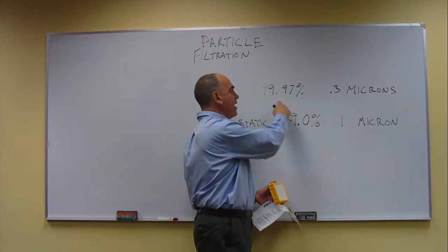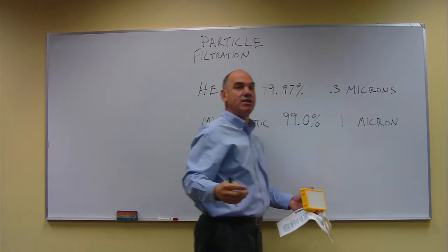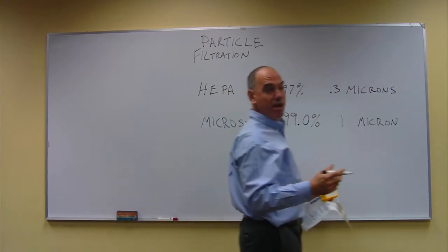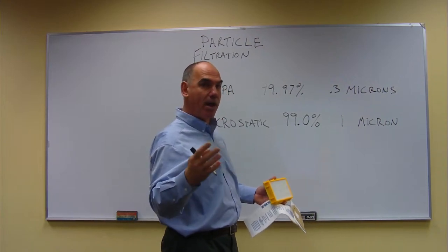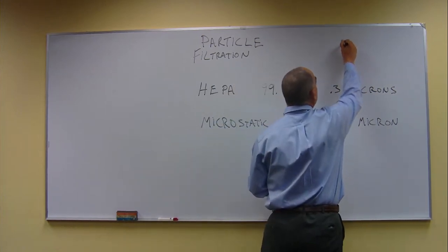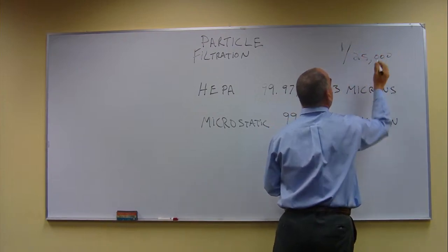All the air gets filtered down to a particle size of 0.3 microns. Let's fathom this for a second. A micron is a unit of measure, just like a mile, a foot, an inch, a millimeter. A micron is 1.25 thousandths of an inch — that's pretty small.